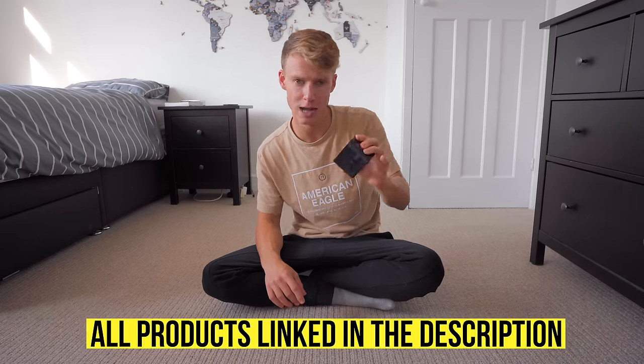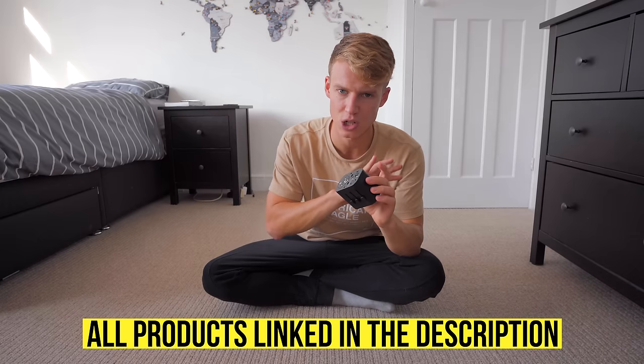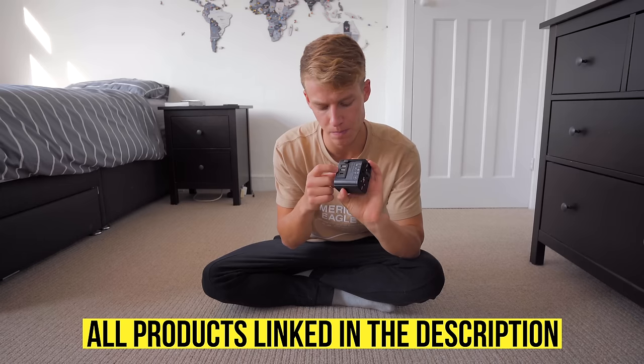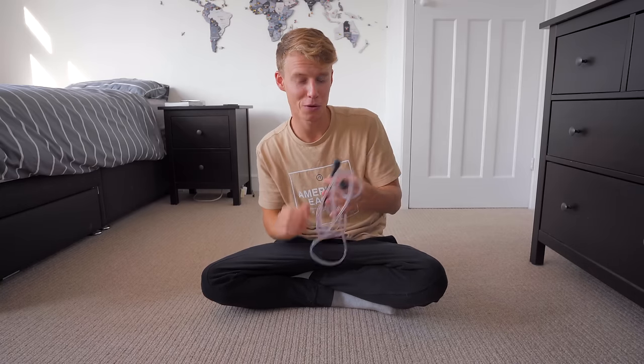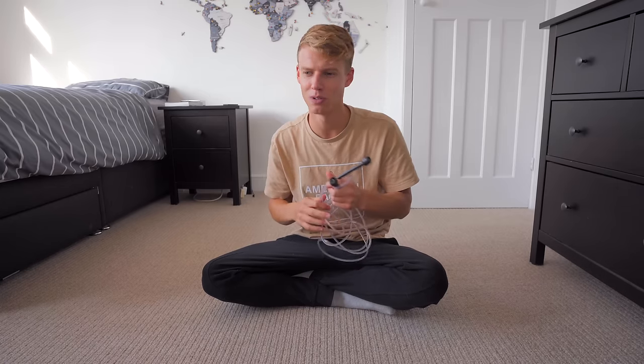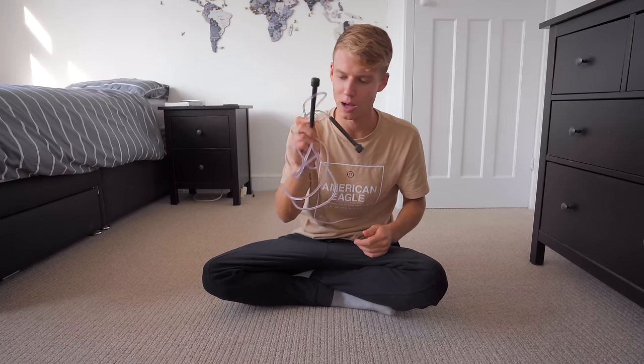A universal travel adapter is essential — this one covers pretty much every country and has a USB-C and two USB-A ports. I'm also bringing a skipping rope, though I'll admit I didn't really use it last time — I'm promising myself this time I will! Because I'm going to Southeast Asia, I'm also bringing my own snorkeling mask so I don't have to share.